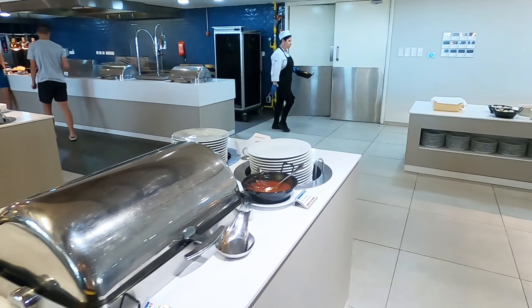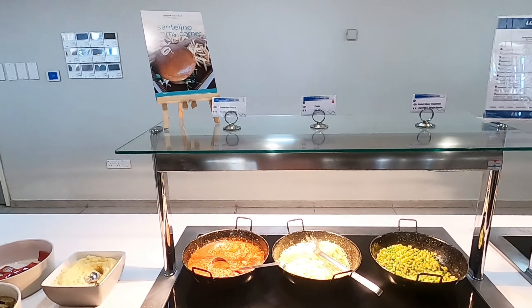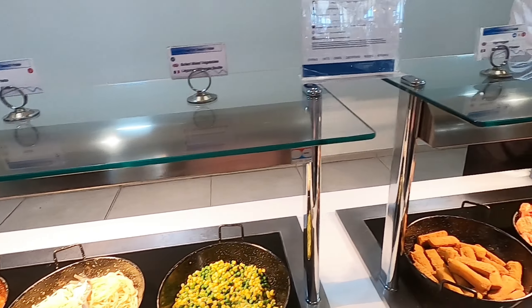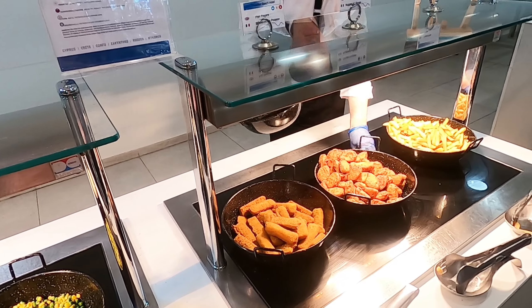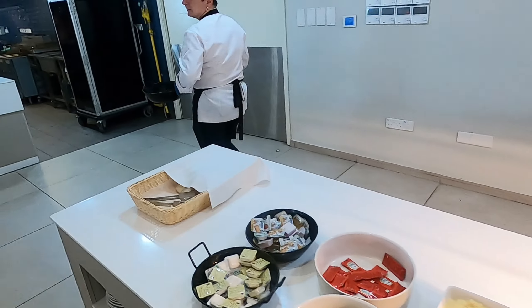Let's have a look and see what else they've got. The yummy corner with all sorts of kids stuff — look at this! Oh yeah, we've got fish fingers, chips. Fresh chips have just come out.